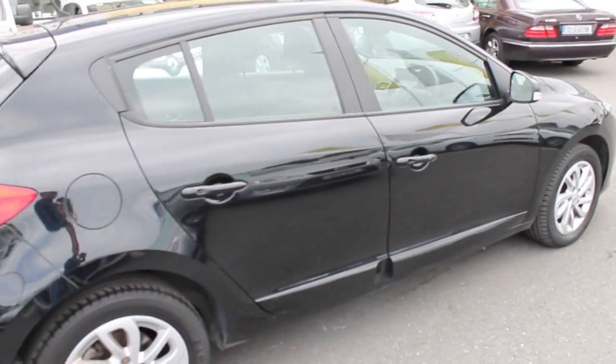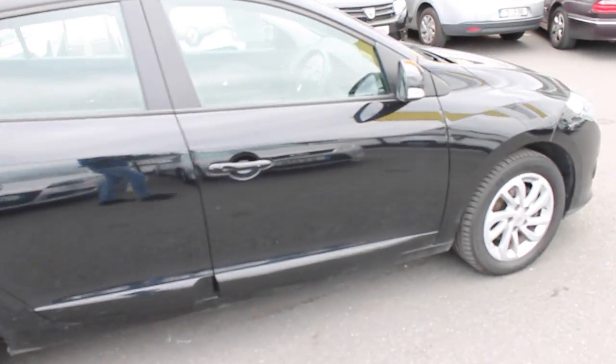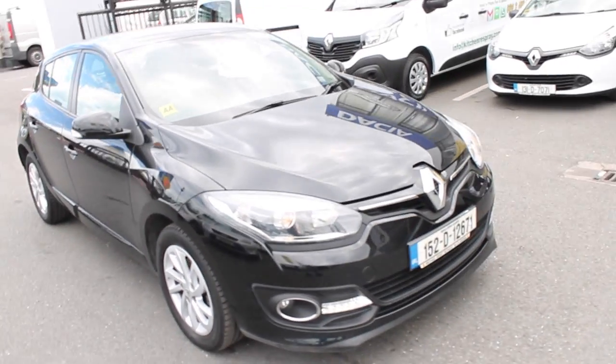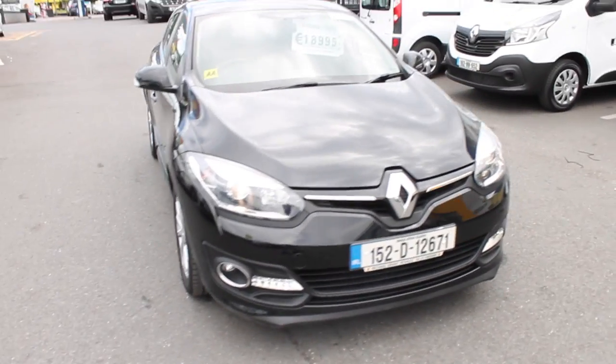Again you can see on the side the alloy wheels and lovely lines on the car. And again from the front you can see the front fog lamps there underneath the headlights and the big diamond in the centre of the bonnet.